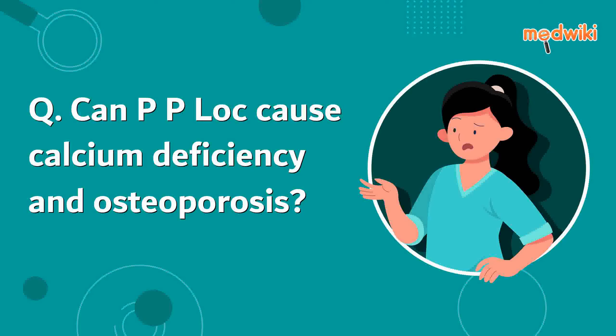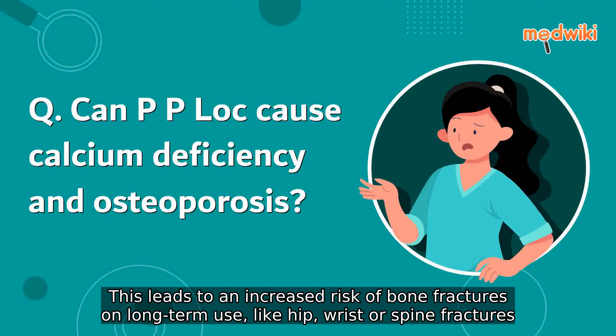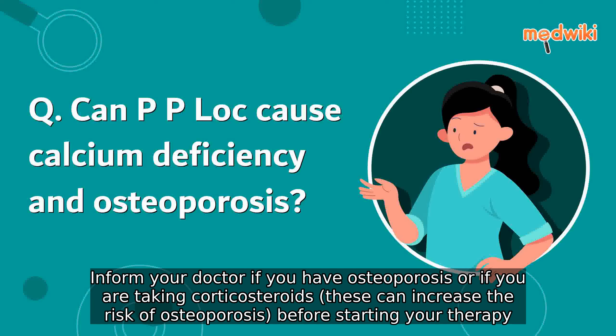Can PPIs cause calcium deficiency and osteoporosis? PPIs can cause osteoporosis and thinning of bones, as they decrease calcium absorption, leading to calcium deficiency. This leads to an increased risk of bone fractures on long-term use, like hip, wrist, or spine fractures.